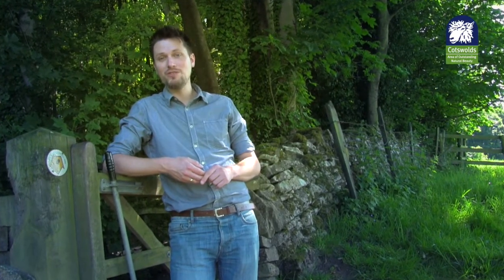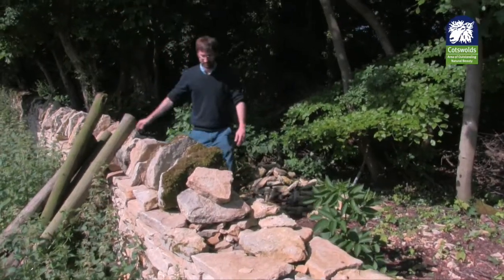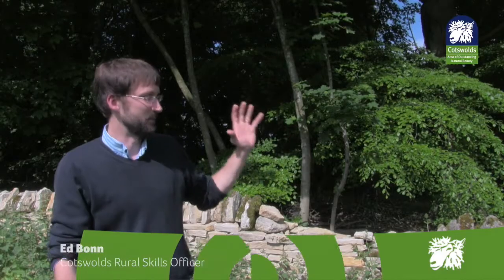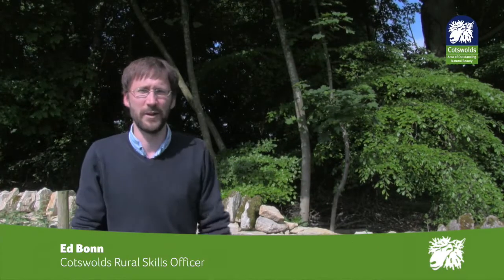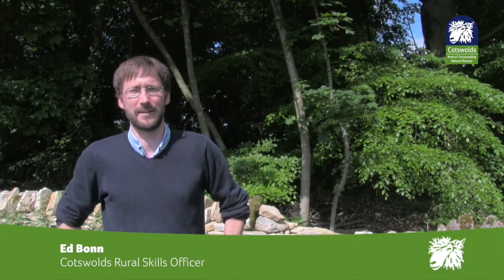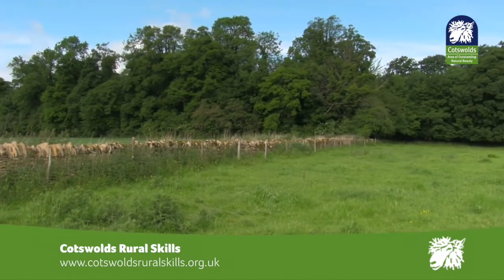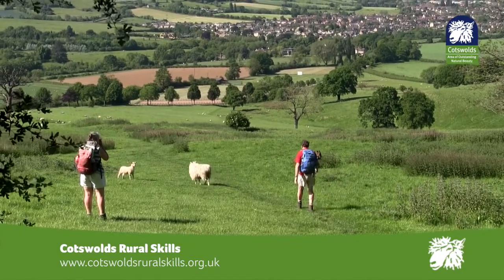More and more people are learning rural skills here in the Cotswolds, from hedge laying and drystone walling to thatching. Participants on our courses have the opportunity to put a living section of the landscape back into really good condition, with the help of an expert instructor. People also get the opportunity to get out for the weekend in beautiful weather, meet like-minded people, and really enjoy a good day of exercise and hard work. You can check out more details about the Cotswolds Rural Skills courses at cotswoldsruralskills.org.uk.